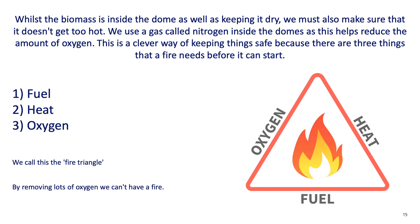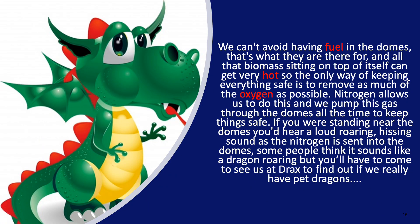Whilst the biomass is inside the dome, as well as keeping it dry, we must also make sure it doesn't get too hot. We use a gas called nitrogen inside the dome, which helps reduce the amount of oxygen. This is a clever way of keeping things safe because there are three things that a fire needs before it can start: it needs fuel, heat, and oxygen — and we call this the fire triangle. By removing lots of oxygen, we can't have a fire. All that biomass sitting on top of itself gets very hot, so the only way of keeping everything safe is to remove as much of the oxygen as possible. Nitrogen allows us to do this and we pump this gas through the domes all the time to keep things safe.